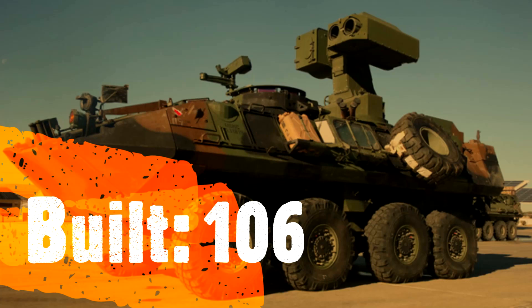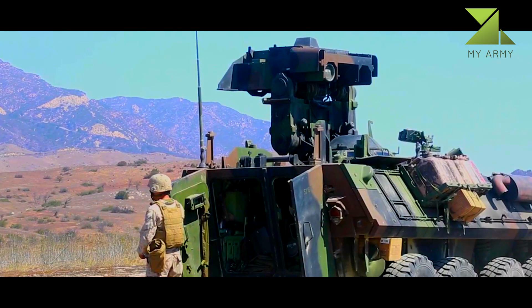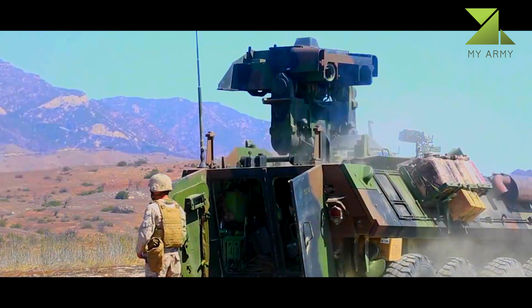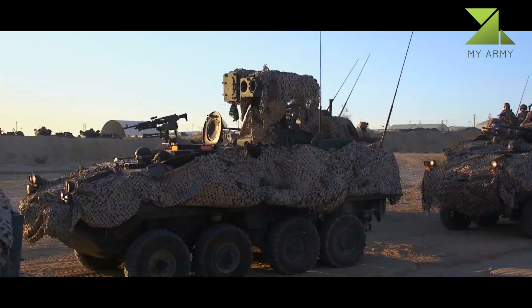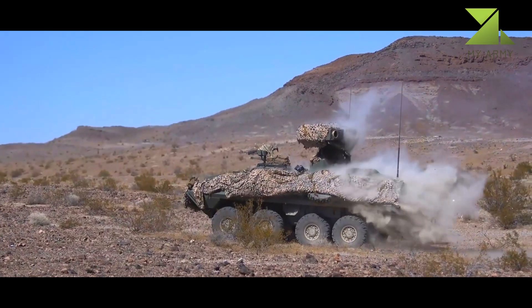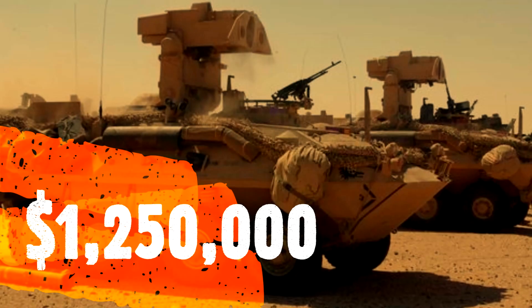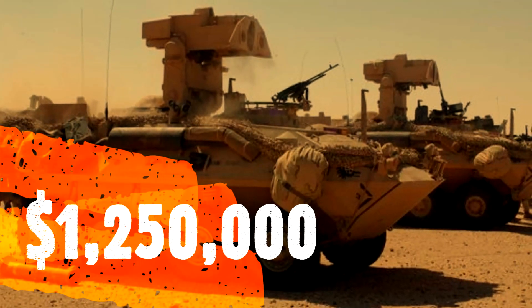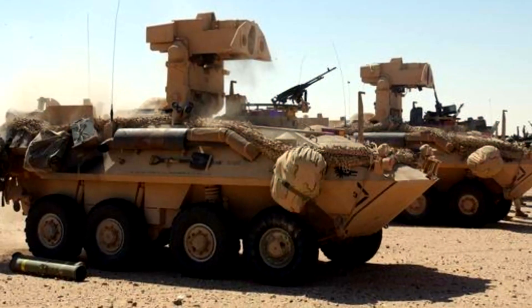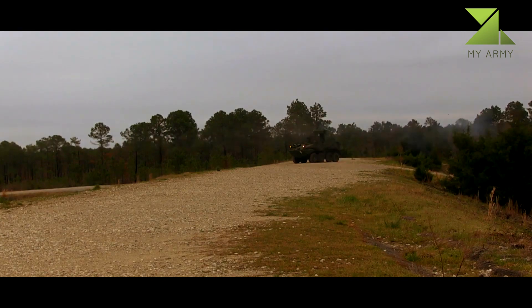LVATM modernization replaces the Emerson turret with the modified target acquisition system turret. Improvements include always being in the up position to scan and track while moving, and a more reliable digital design. The turret is also unmanned, can fire both wire-guided and radio frequency TOW missiles, has an improved thermal sight, far target location system, new commander/gunner video sight displays, and an electric elevation and azimuth drive system to rotate onto target.